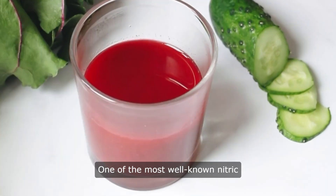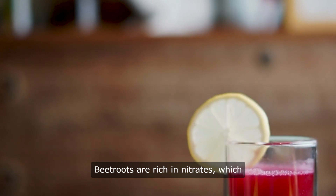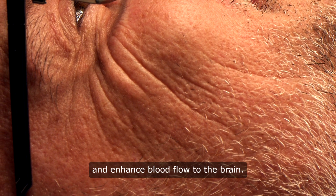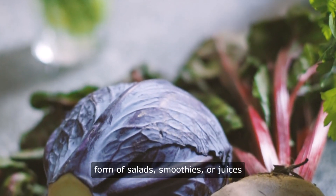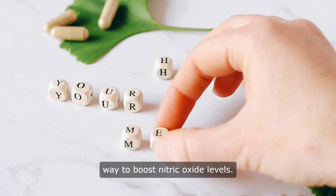One of the most well-known nitric oxide boosting foods is beetroot. Beetroots are rich in nitrates, which the body converts into nitric oxide. Studies have shown that consuming beetroot juice can help lower blood pressure, improve exercise performance, and enhance blood flow to the brain. Adding beetroot to your diet in the form of salads, smoothies, or juices can be a simple and effective way to boost nitric oxide levels.